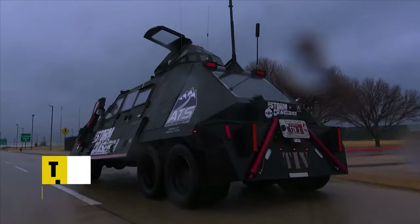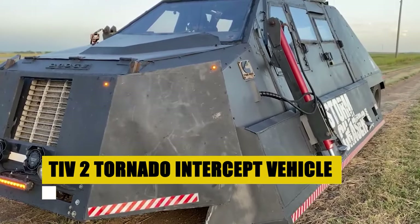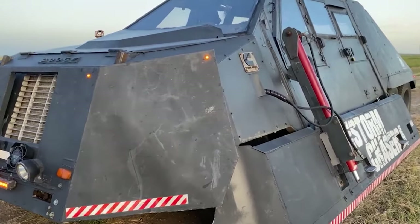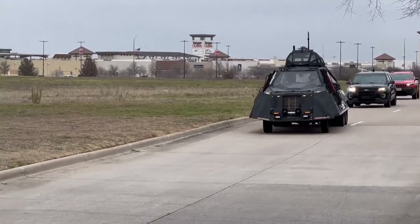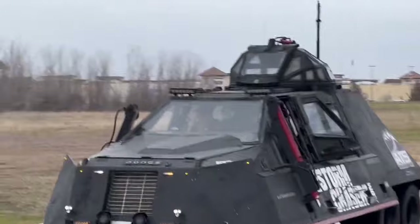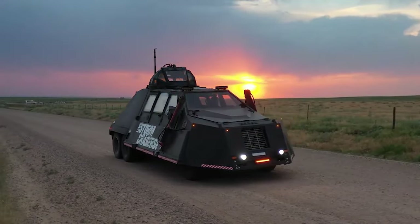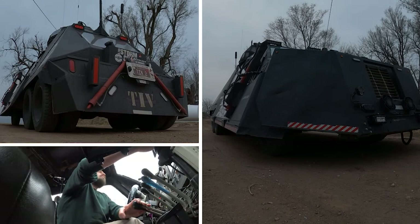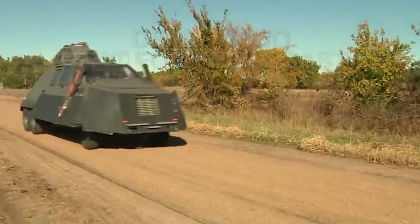The TI-V-2, a fortress on wheels, ventures where few dare — into the heart of raging tornadoes. Conceived by Sean Casey, this behemoth marries the art of filmmaking with the science of storm chasing, providing a safe haven for its crew while capturing nature's fury up close. Equipped with a 7.3-liter turbocharged diesel engine and an array of safety features, the TI-V-2 embodies the pinnacle of storm chasing innovation. Its missions, documented in the series Storm Chasers, have contributed invaluable data and breathtaking footage, bringing the power of tornadoes to the world.